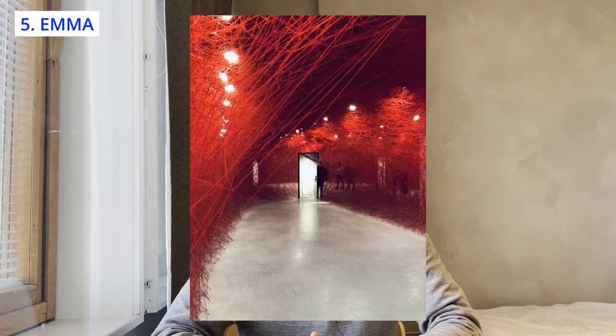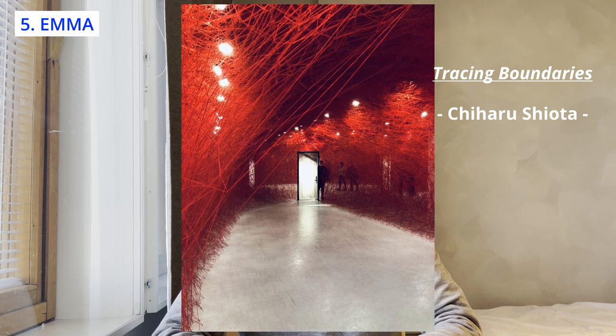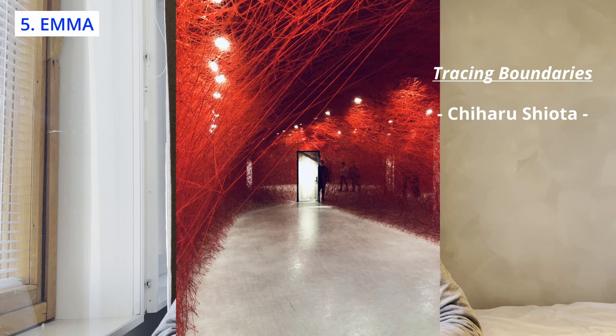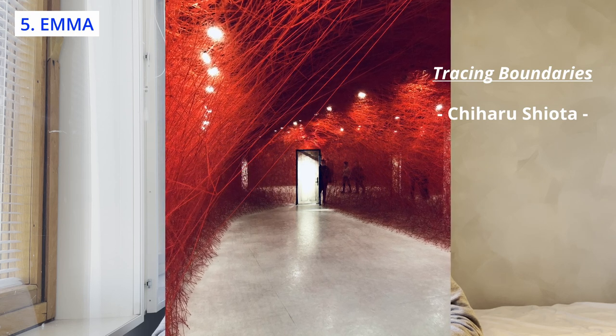One of the highlights of Emma is the special exhibitions, which change throughout the year and feature works by both established and emerging artists. For instance, last year there was an immersive installation named Tracing Boundaries by a Japanese artist at Emma. That was an exhibition where you could feel various things and imagine what each element of the artwork symbolizes, even if you are not familiar with modern art. I took some of my friends there and they all enjoyed it.